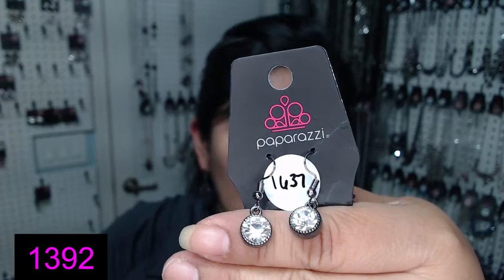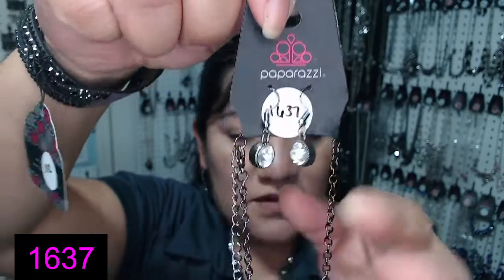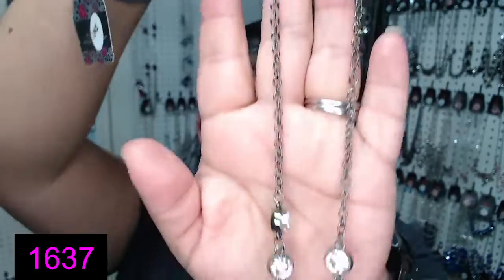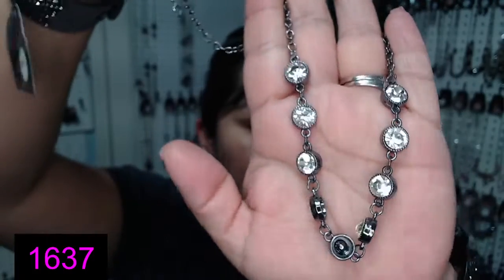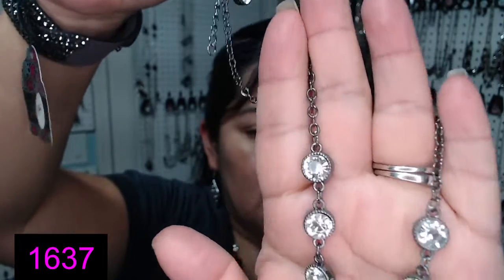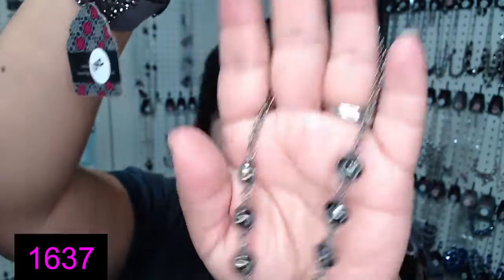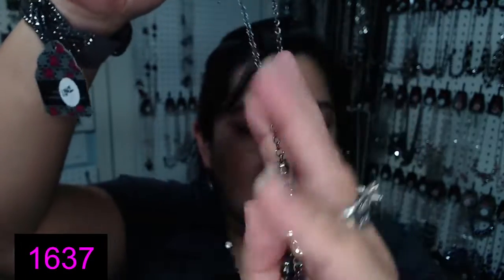Y por el collar que cargo puesta — and the necklace that I'm wearing. It's sixteen thirty seven — dieciséis treinta y siete. Viene con estos aretitos — it comes with these rhinestone earrings. And it's just white little rhinestones in gun metal — en color plomo y diamantitos blancos. Dieciséis treinta y siete — 1637.